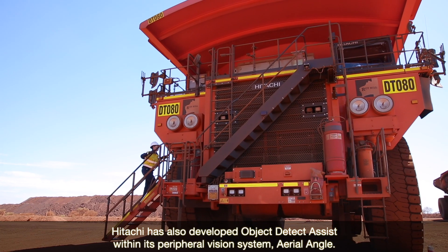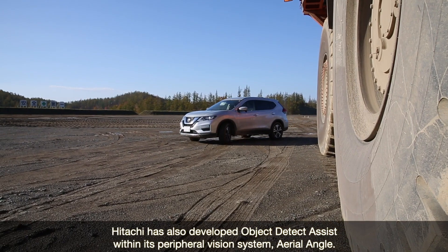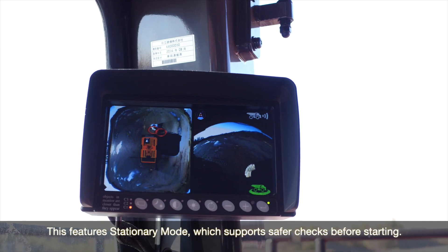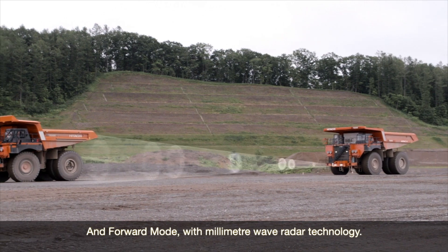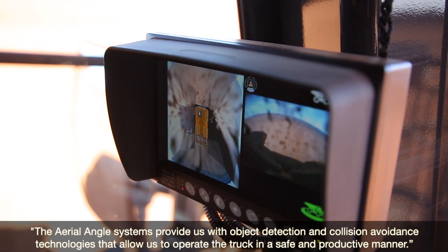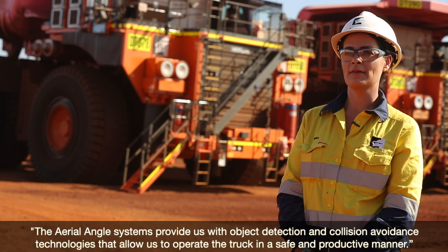Hitachi has also developed Object Detect Assist within its peripheral vision system, Aerial Angle. This features stationary mode, which supports safer checks before starting, and forward mode with millimetre wave radar technology. The Aerial Angle system provides object detection and collision avoidance technologies that allow operators to operate the truck in a safe and productive manner.